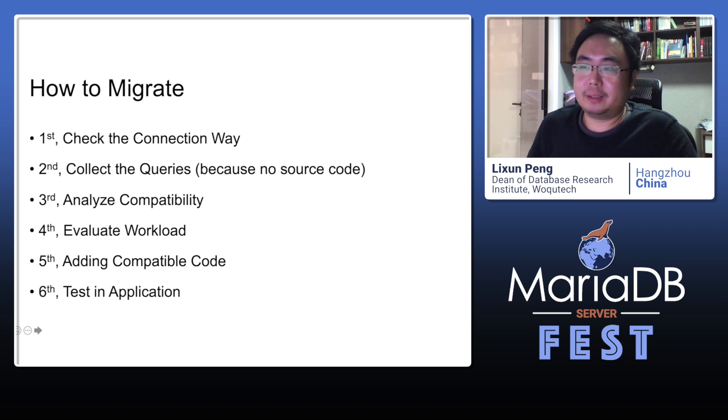Sometimes, if you are lucky, the application can modify the queries or change the application code, and then you don't need to modify the database source code. Fifth, if needed, add Oracle compatible code in MariaDB. In this case, we were unlucky — the application can't change anything. Sixth, test the modified MariaDB version with the application to verify everything is compatible.